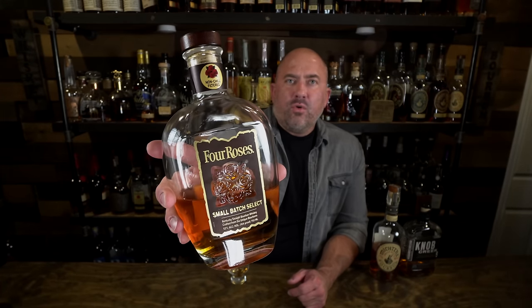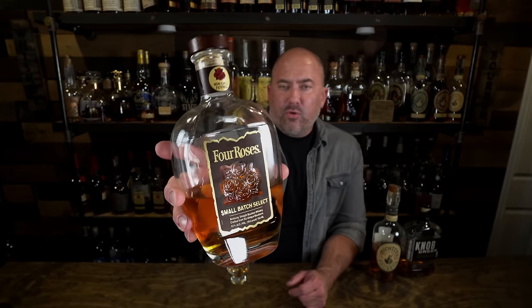Next — and these are not in a particular order — is Four Roses Small Batch Select coming in at 104 proof. With Four Roses you start with the small batch, then single barrel, then Small Batch Select. This is about $60–$65 at most places and it's pretty much available everywhere. It's a blend of several different recipes across several different ages.